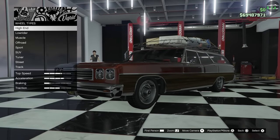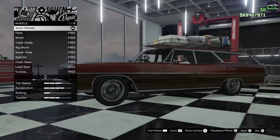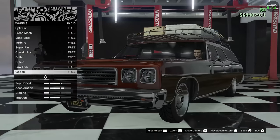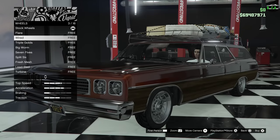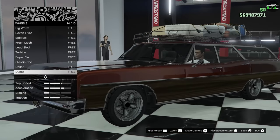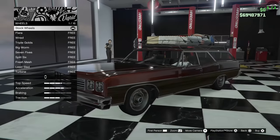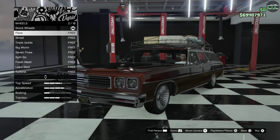If you want to keep maybe the same stock wheel look, you can go to the lowrider category. Here they are — the Gooch. You can put these on in chrome or whatever you want; they're really similar to the stocks. You can also do a nice lowrider wheel, or even a nice muscle wheel if you want something a bit more flashy.